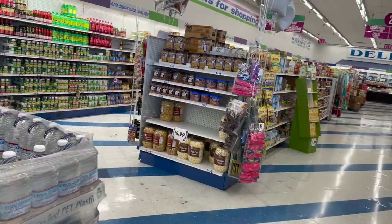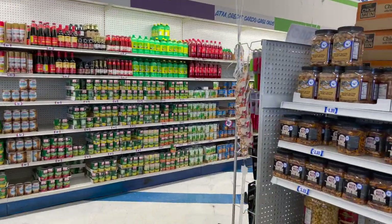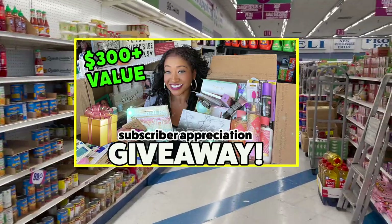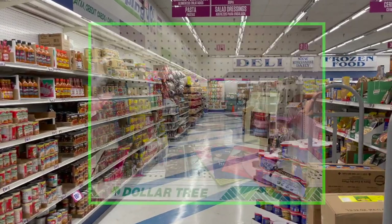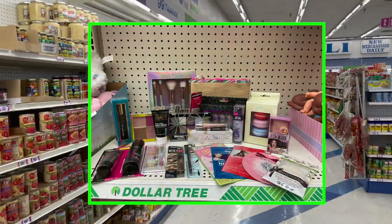As a friendly reminder, I do have several giveaways going on on my channel right now. My subscriber appreciation giveaway is up for grabs — it's amazing, you're not going to want to miss it. I'll link that at the end of the video. If you like Dollar Tree, I'm giving away a Dollar Tree gift card and some awesome bonus prizes. I'll also link that at the end of the video.